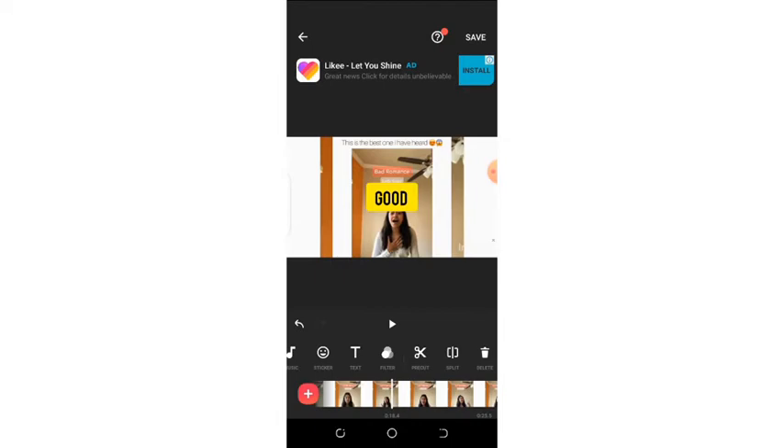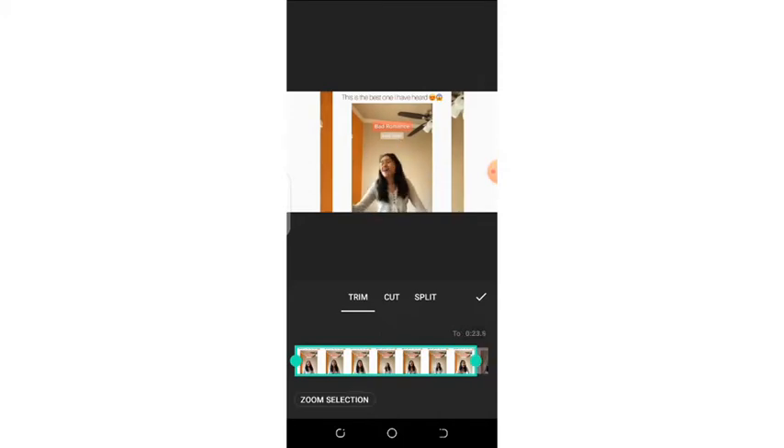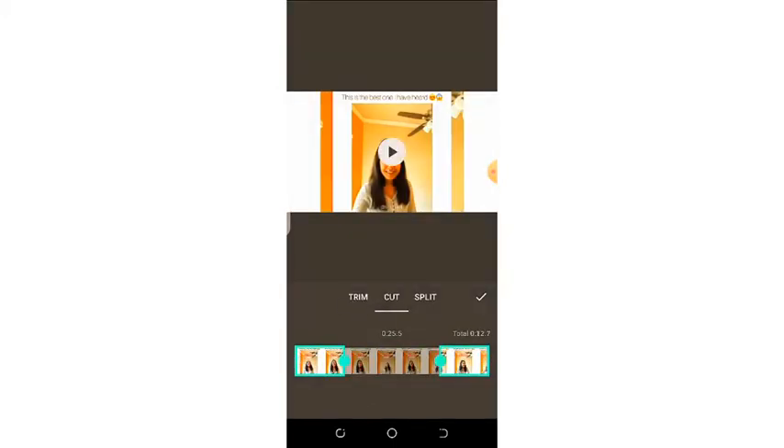With that said and done, we go to the pre-cut aspect. This is the trim icon as I showed you, and you have the cut to cut out your mistakes and balance up your video. Here we also have the split option — if you don't want your video to be just one way and you want to make it appear more professional, you can use the split section.